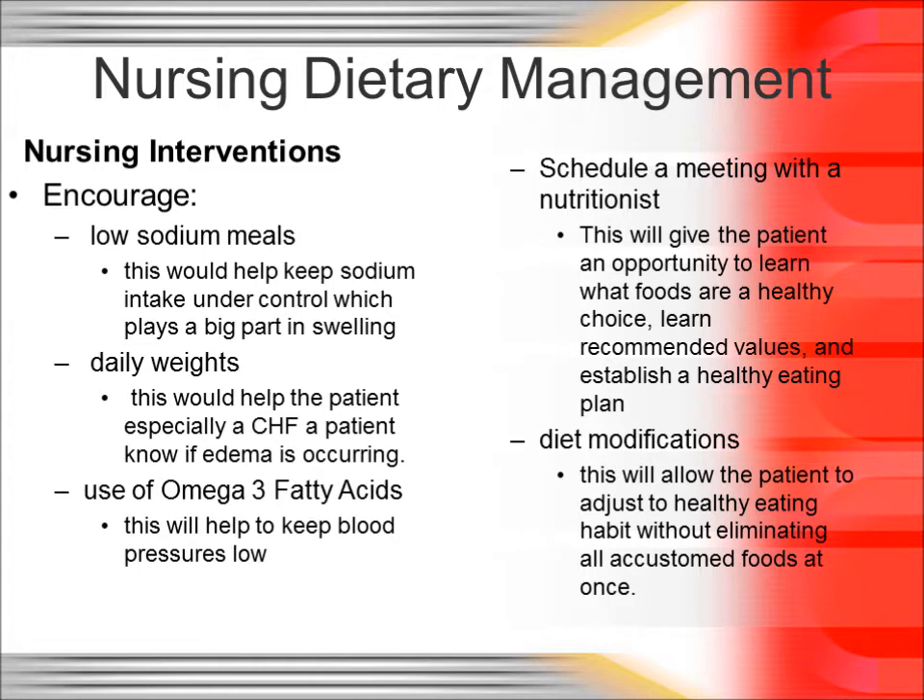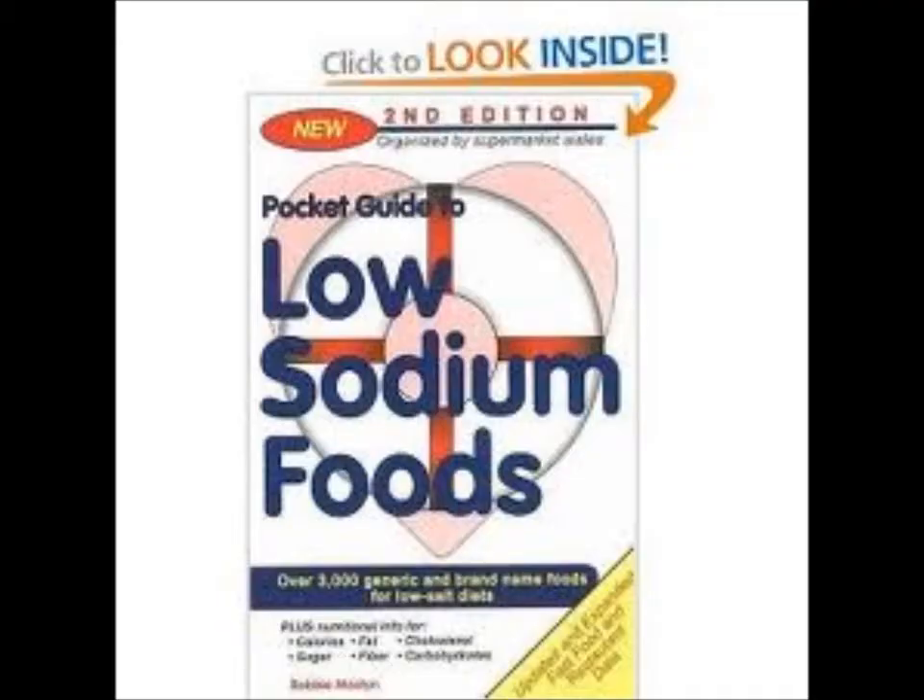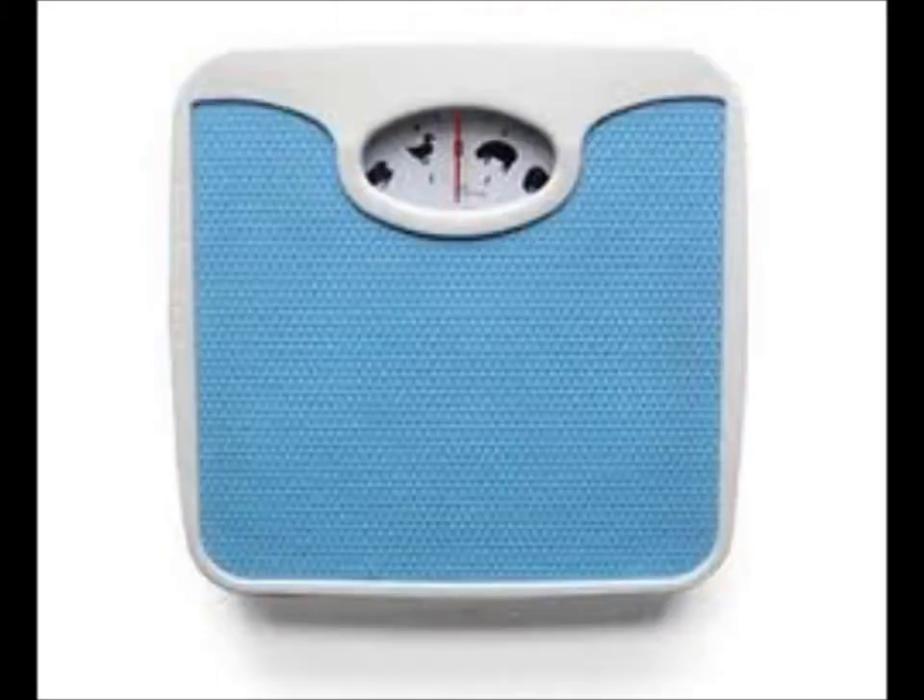You can encourage low-sodium meals. This helps keep sodium intake under control, which contributes to swelling. Recommend weighing the patient daily, especially a patient with congestive heart failure — this shows if edema is occurring.